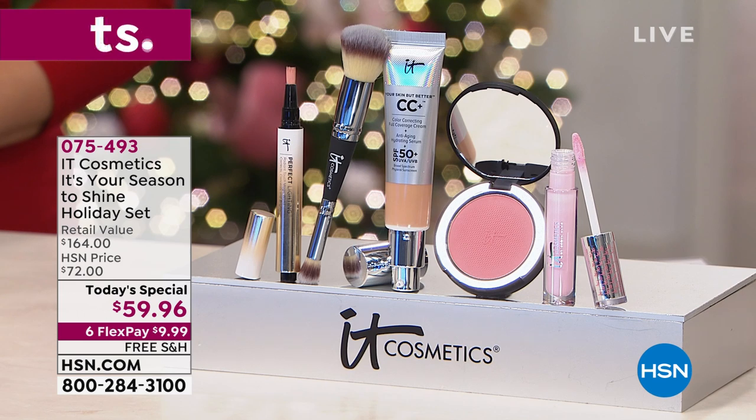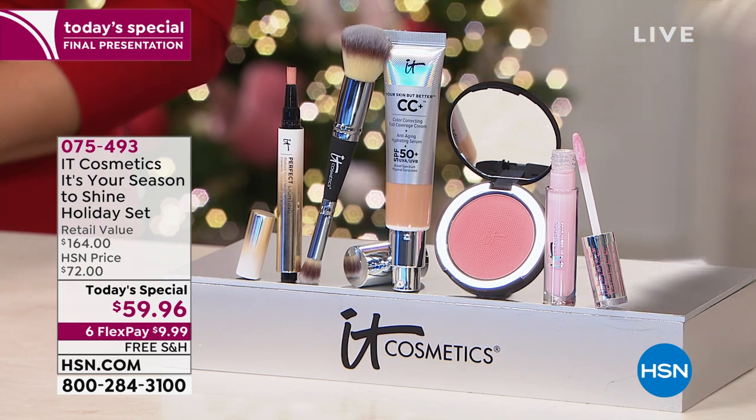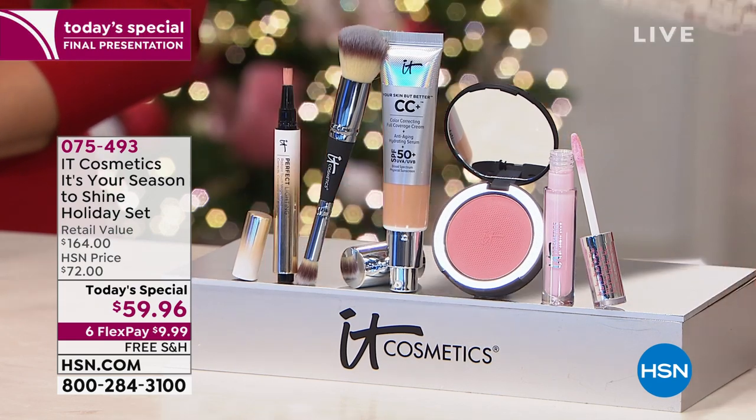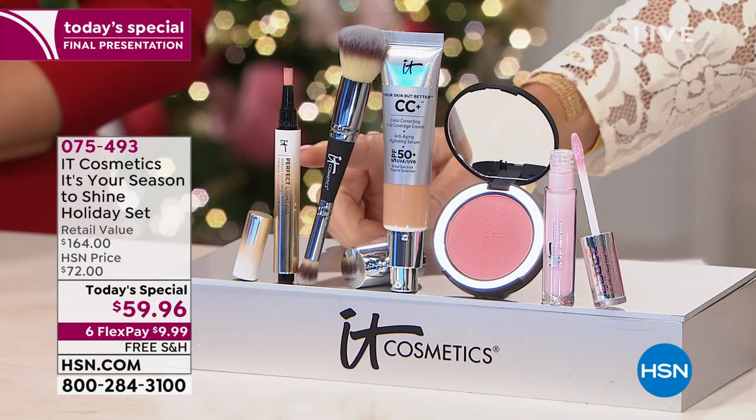We're going to transform your skin tonight by wearing makeup. Sounds crazy, but that's exactly what IT Cosmetics is. They start off everything as a skincare product, and then it transforms into makeup. Tonight, you have three world launch products — never seen before.